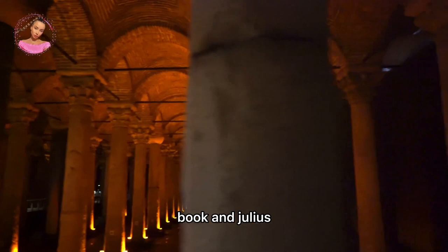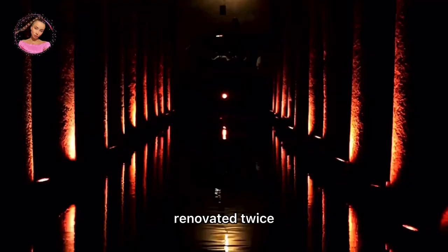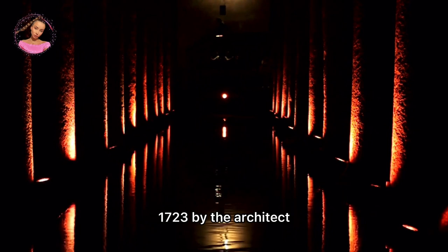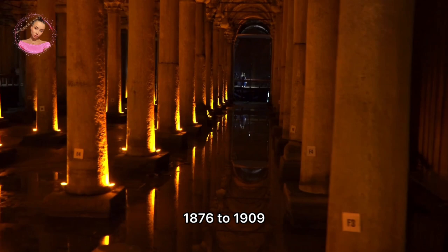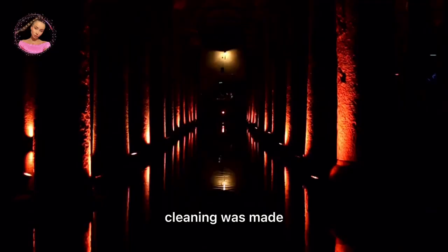The cistern was subject to repeated renovations since its establishment. It was renovated twice during the Ottoman Empire: first repaired during the reign of Ahmed III in 1723 by architect Kezerili Mehmet Agha, and the second repair was made during the rule of Sultan Abdul Hamid II (1876–1909). In the Republican period, the cistern was cleaned by Istanbul Municipality in 1987 and opened to visitors. Another extensive cleaning was made in May 1994.